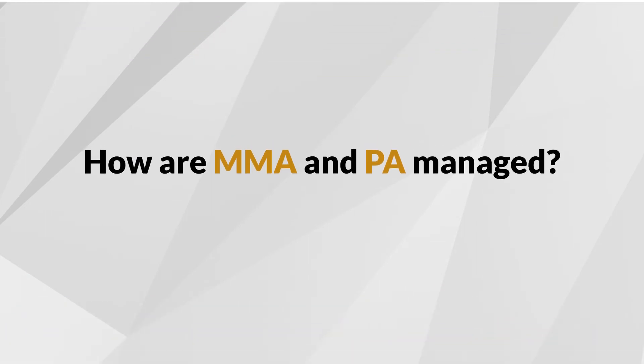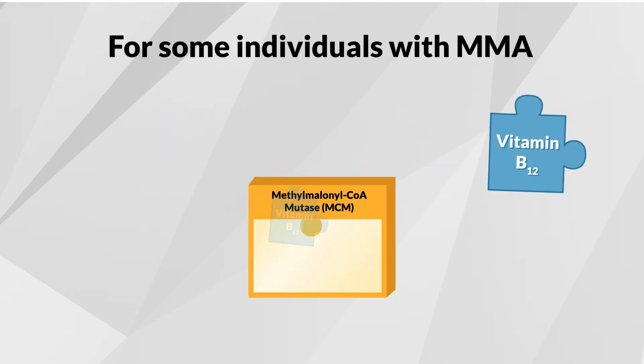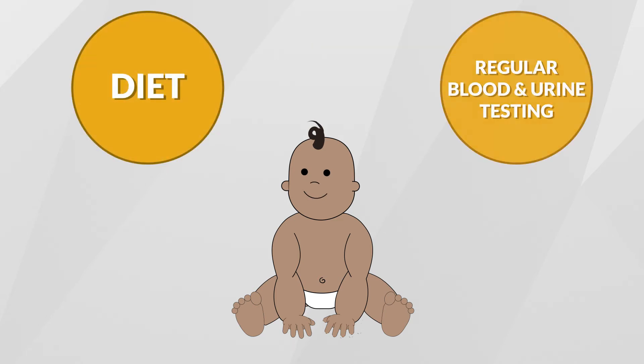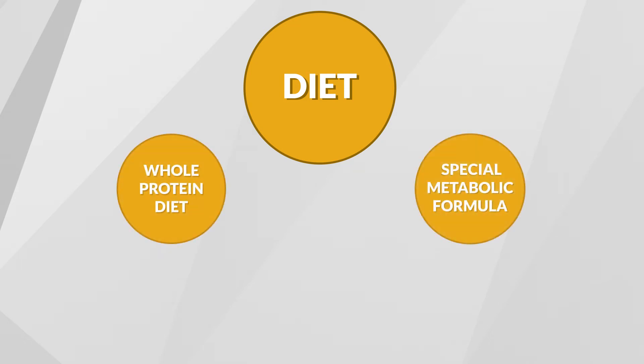How are MMA and PA managed? In some individuals with MMA, the MCM enzyme works better with the help of a vitamin called vitamin B12 or hydroxycobalamin. For everyone else with MMA and for those with PA, the disease is mostly managed through diet and regular blood and urine testing. Individuals with MMA or PA may also be prescribed L-carnitine, a drug to help prevent the buildup of harmful substances in the body. Your doctor may prescribe other medications as needed.